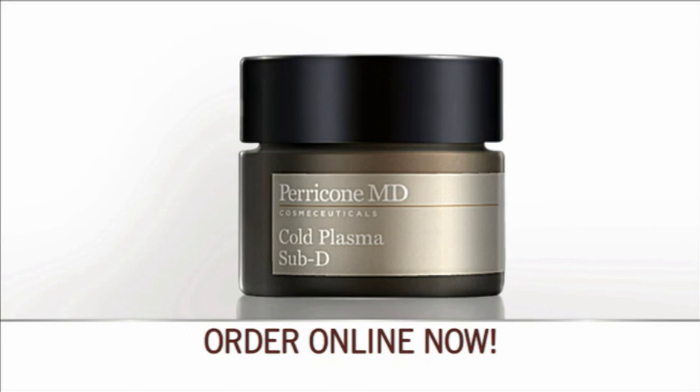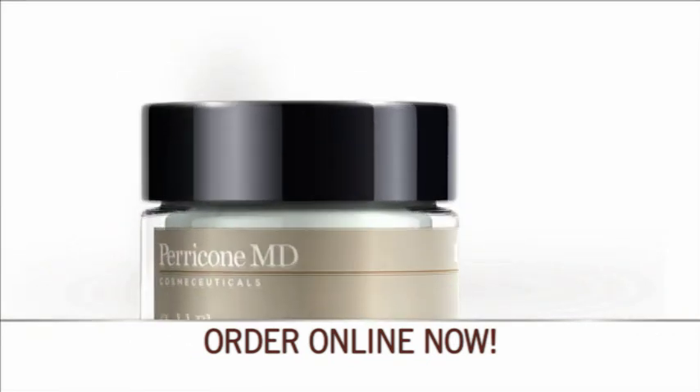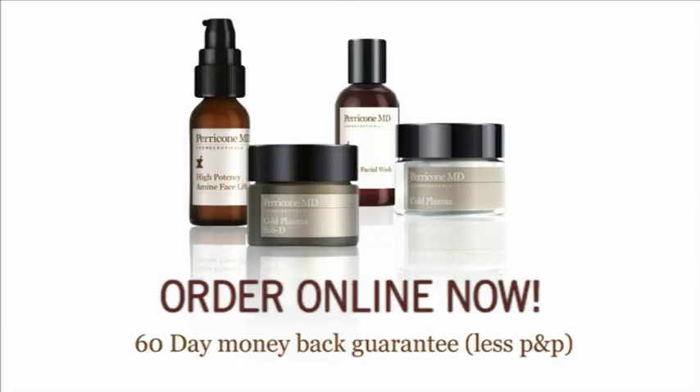If you don't absolutely love Dr. Perricone's products, send them back within 60 days for a refund of the purchase price, even if the containers are empty. You can even keep the free gifts just for giving it a try. Go to subd.co.uk right now and join the thousands of women who have experienced the power of Perricone MD anti-aging solutions.